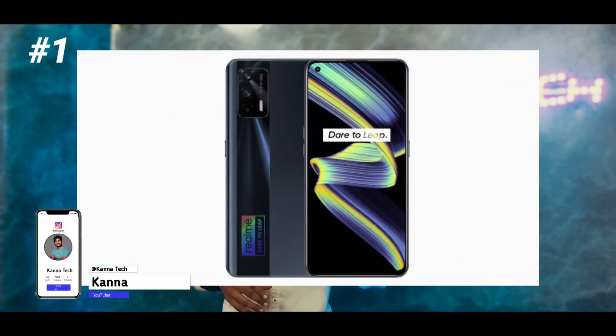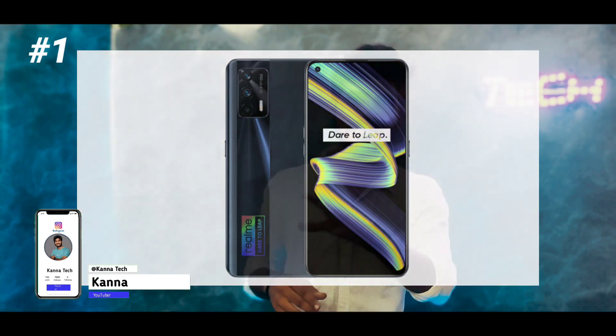First, we have a sale of Realme and Realme X7 Max in India. We have a flip card for Realme stores, with a base pair of 8GB RAM and 1.8GB.